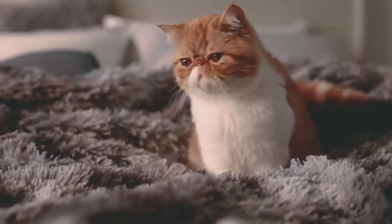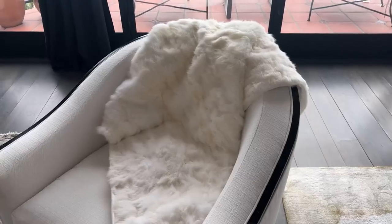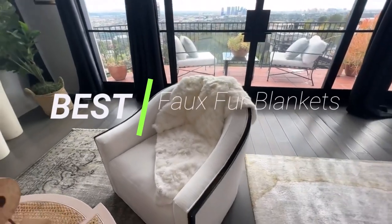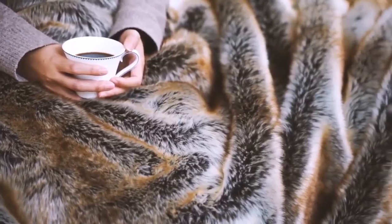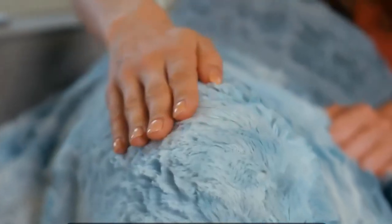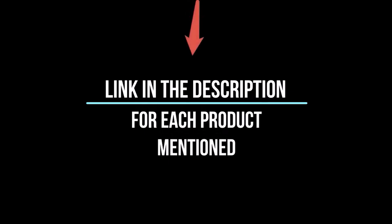Hey everyone! Welcome back to my channel, where I review the top products on Amazon so that you can make an informed purchase decision. Today, I'm excited to share with you my top 5 picks for the best faux fur blankets on Amazon. I've spent countless hours researching and testing products, and I'm confident that these 5 products are the cream of the crop. Whether you're looking for the best product or just one that delivers excellent value for your money, I've got you covered. So, without further ado, let's jump right in and take a look at the top 5 list.